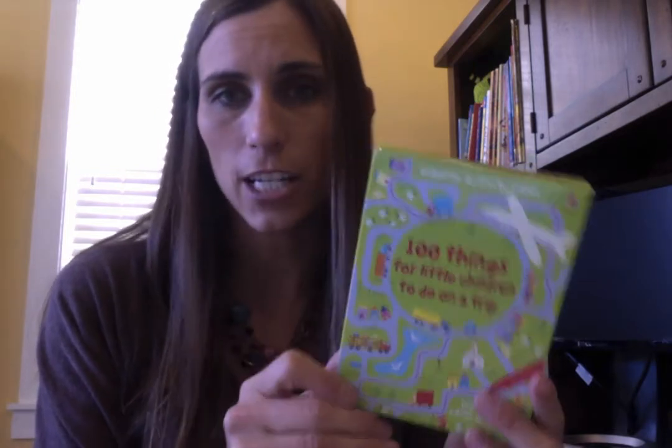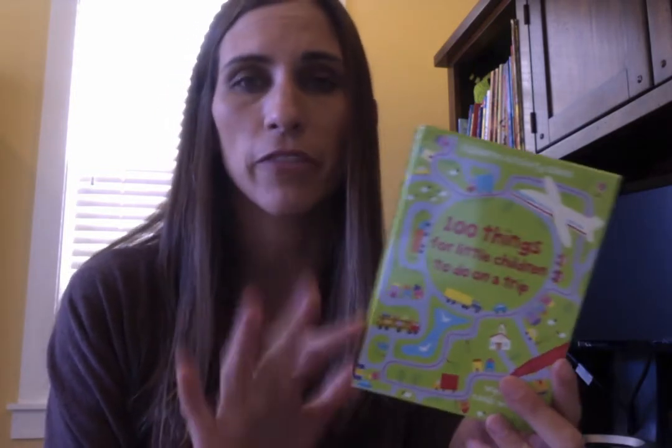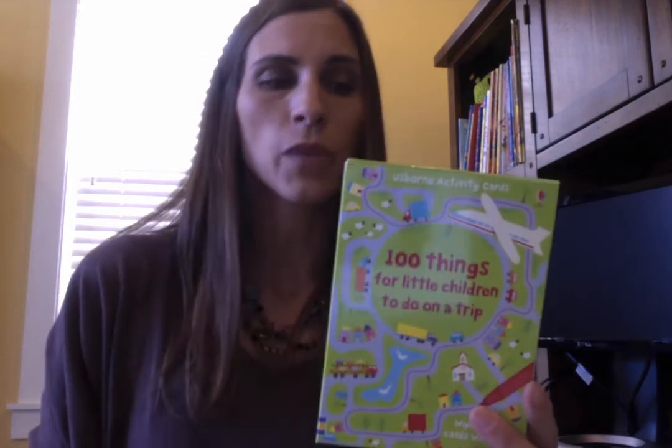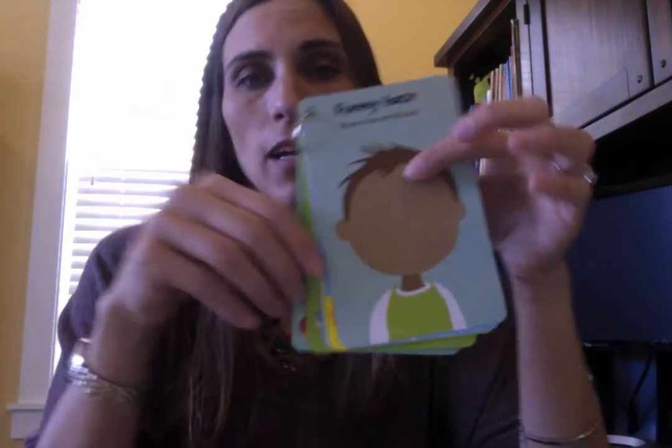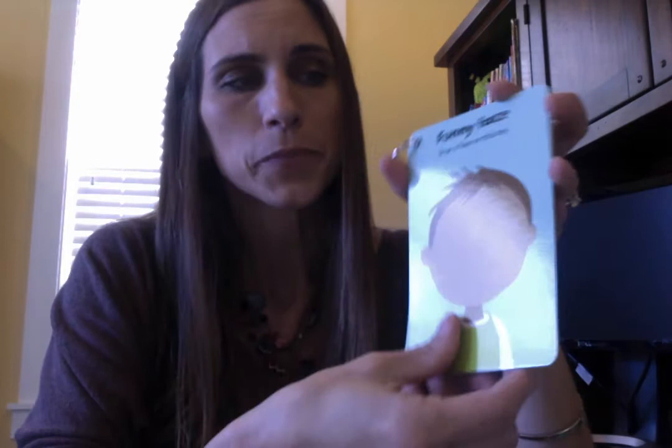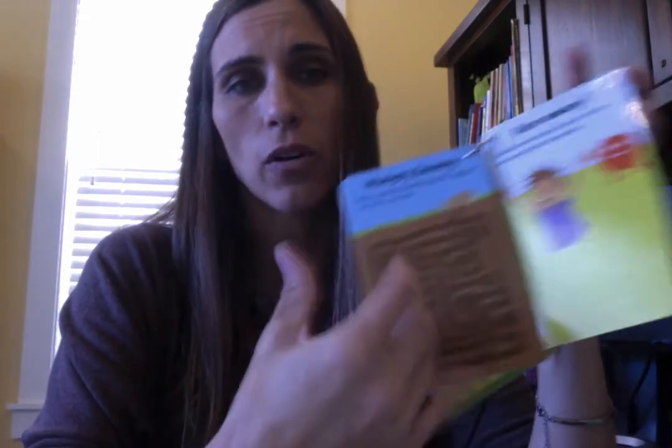Next I wanted to showcase 100 Things for Little Children to Do on a Trip. These are wipe-clean flashcards — 50 double-sided cards with a wipe-clean pen. What I like to do is take a handful out, punch a hole in the corner, hook a ring around them, and throw them in my purse or keep them in the car with a wipe-clean marker. It's a great tool to keep children occupied at restaurants or doctor's offices — lots of activities and games on the cards.